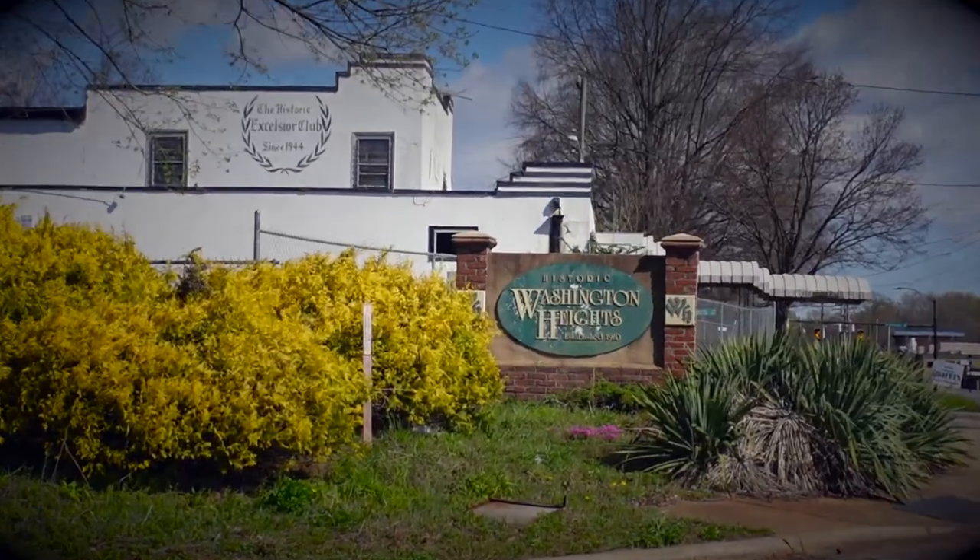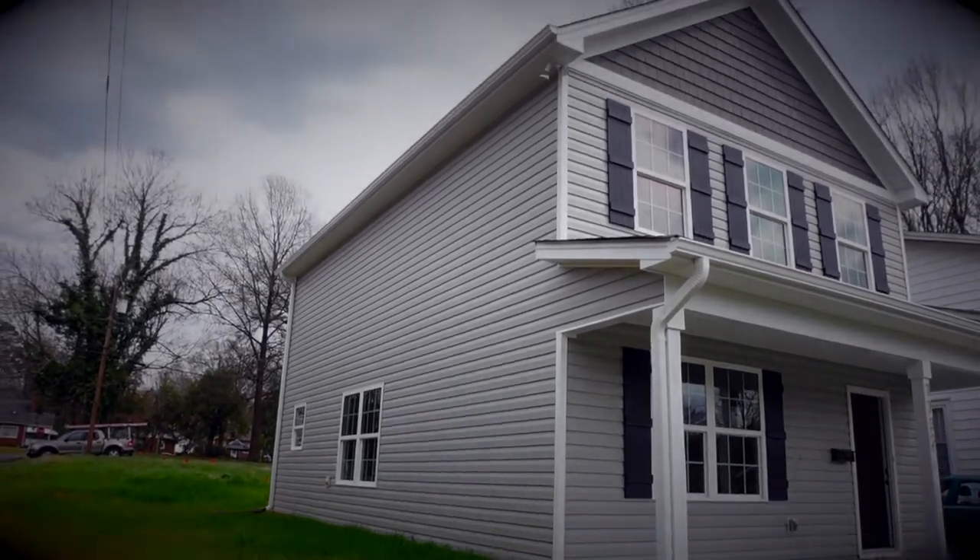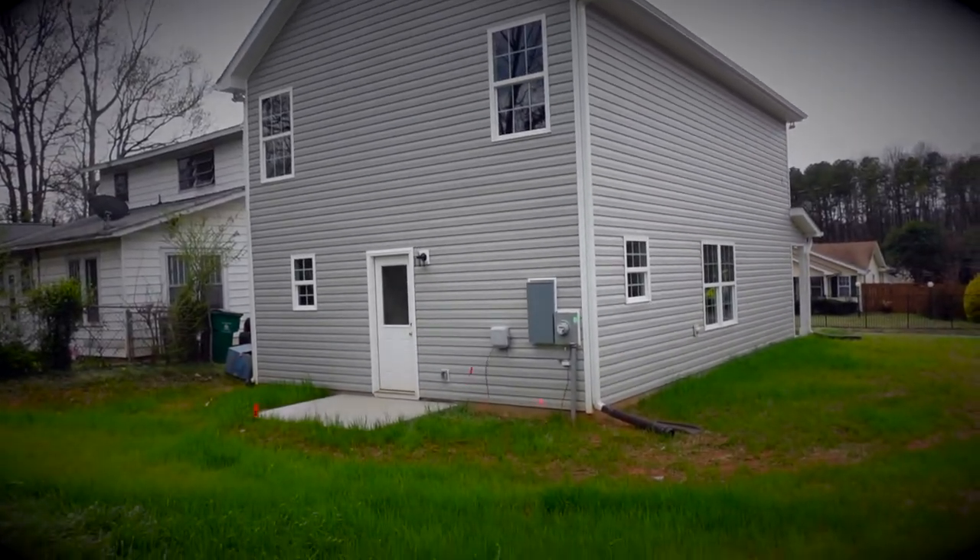Hey there. Today we're on location at a new construction property in the Washington Heights neighborhood, which is just north of Uptown Charlotte. This is a three-bed, two-and-a-half bath, just over 1,500 square foot two-story house. It has an open floor plan and a lot of windows which let in a lot of natural light. So let's take a tour.